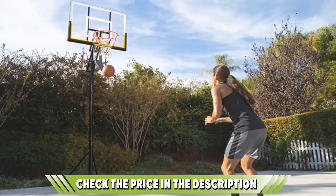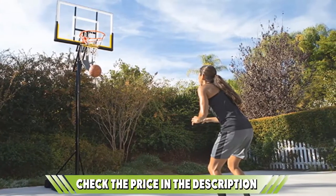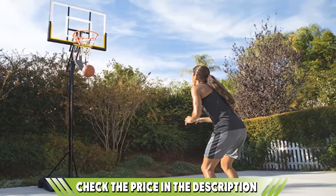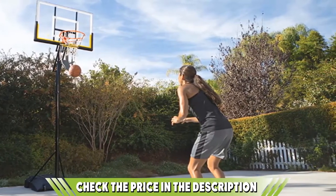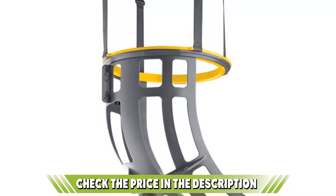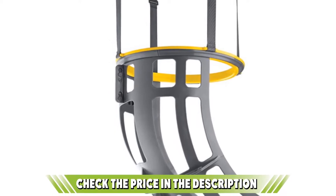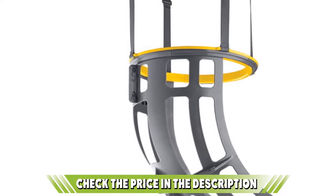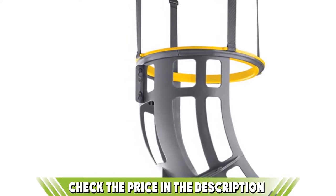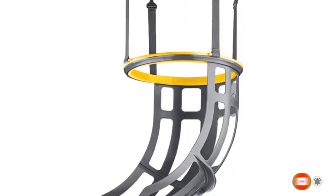It's multi-seasonal, so you can use it come rain or shine, and it will stay secure even if it's a little too windy. However, some may find it swivels a little too much for their liking, especially if you're a novice player hoping to boost their skills before taking to the court. If you want to know about the latest price of the SKLZ Kickout Basketball Return System, check the description box.